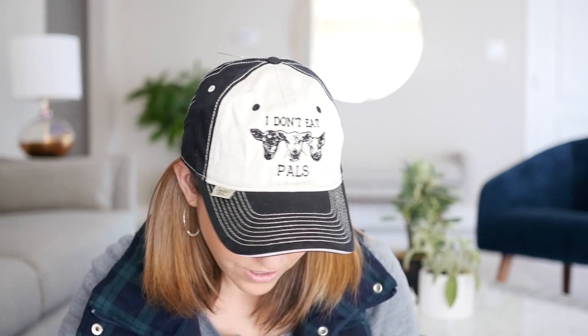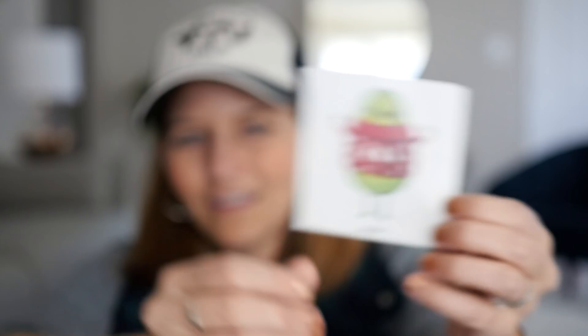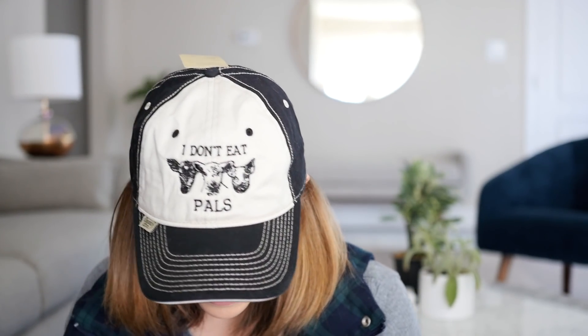Getting to the end, guys — so much stuff. This is another Society6 thing; I think this is something I also got for Tony. Sorry I'm opening your presents for you, Tony. This little avocado in a Christmas sweater — how cute is that? Society6, you're adorable.